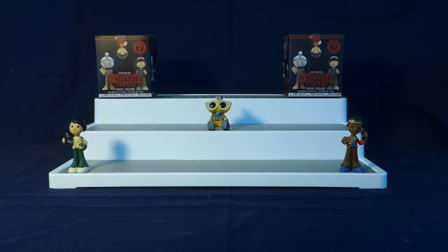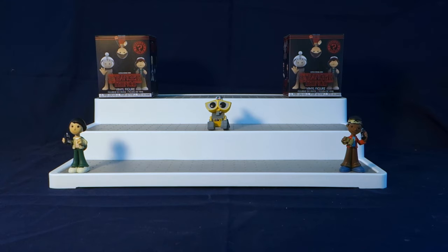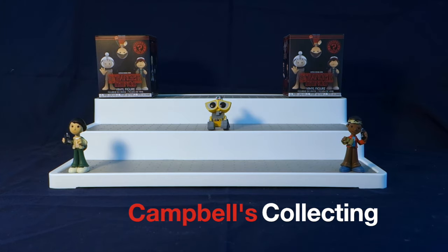Before we move on to the last two Stranger Things minis for today's video, I have a few shout outs to give. The first shout out for today's video is going to Leah Michelle — thank you so much Leah for watching my videos and for commenting. If everybody could please go and check out her channel and support her, I will leave the link in the description below. And then the next shout out for today is going to Campbell's Collecting — thank you so much for watching my videos and for supporting my channel. If everybody could please go and support her channel, I will leave the link in the description below as well.